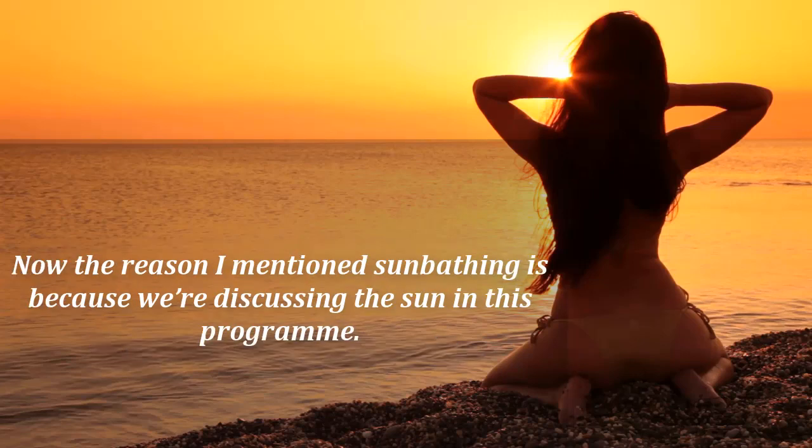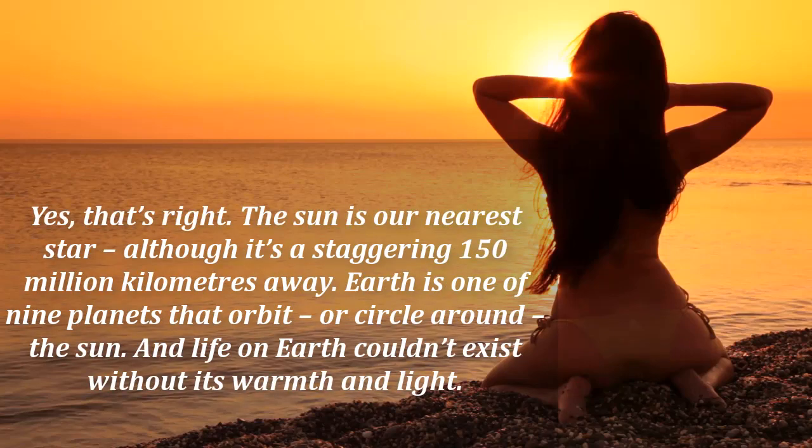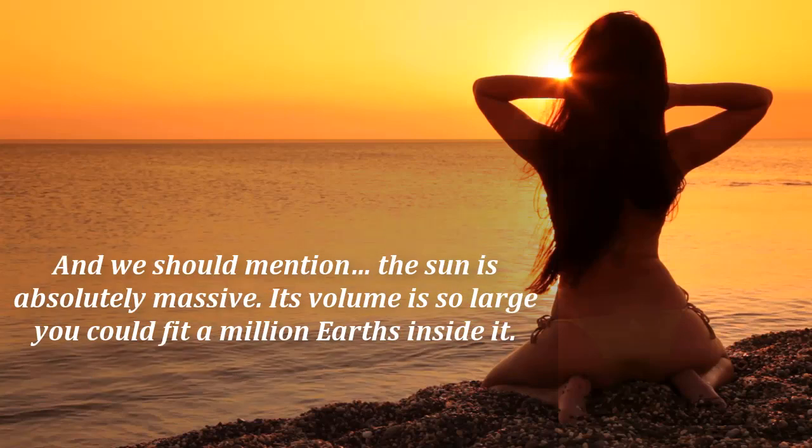The reason I mention sunbathing is because we're discussing the sun in this programme. The sun is our nearest star, although it's a staggering 150 million kilometres away. Earth is one of nine planets that orbit, or circle around, the sun. And life on Earth couldn't exist without its warmth and light. And we should mention the sun is absolutely massive — its volume is so large you could fit a million Earths inside it.